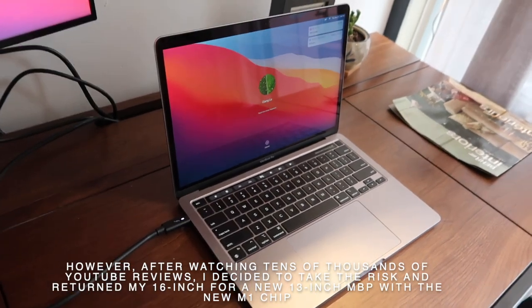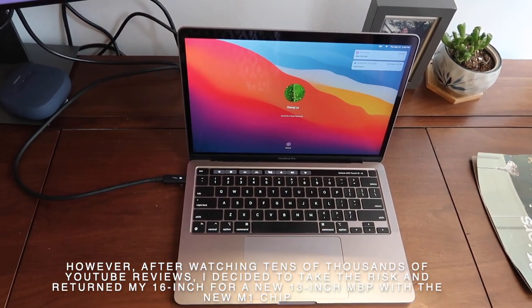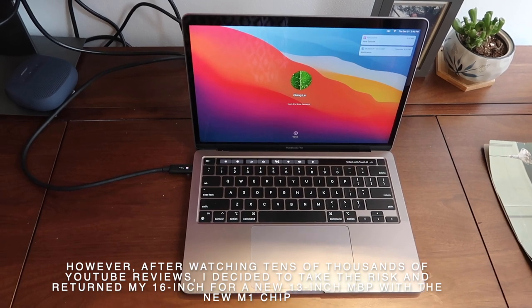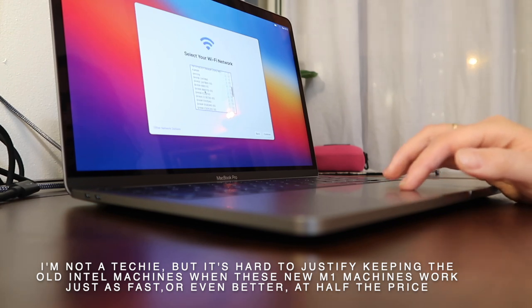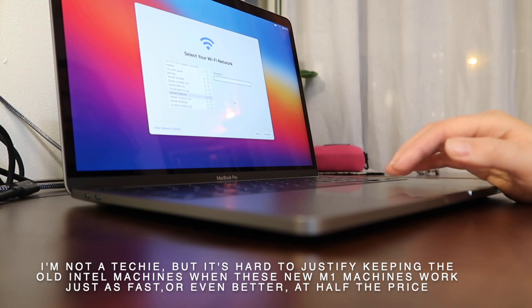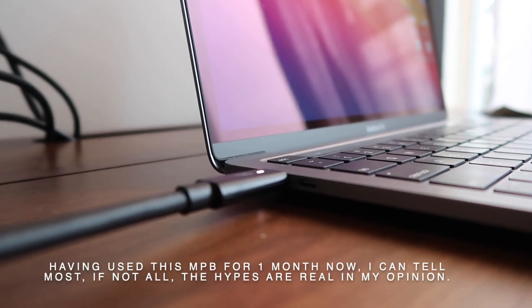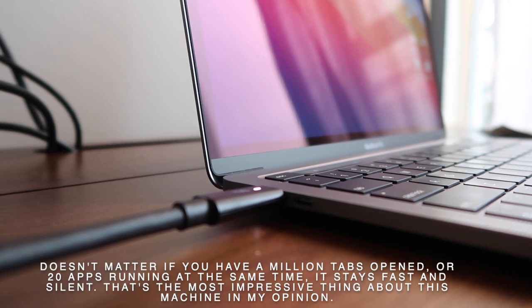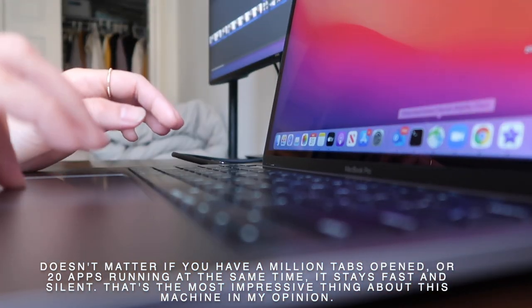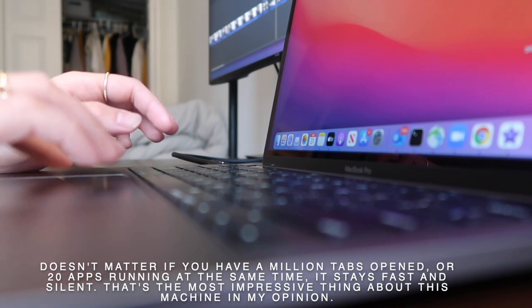However, after watching tens of thousands of YouTube reviews, I decided to take the risk and return my refurbished 16-inch for a new 13-inch MacBook Pro with the M1 chip. It's really hard to justify keeping old Intel machines now that the M1 machines are working just as well, just as fast or even better at half the price. And after having used this MacBook Pro for a month, I can tell you that most if not all of the hype is real. It doesn't matter if you have a million tabs open or 20 applications running at the same time — it stays fast and it stays silent. That's the most impressive thing about this machine.